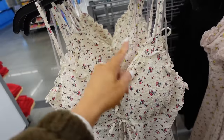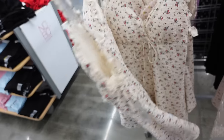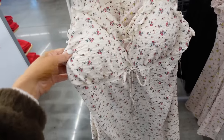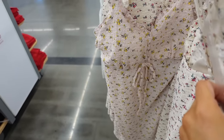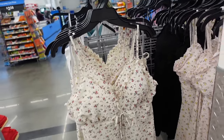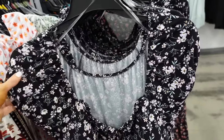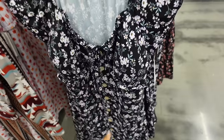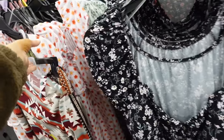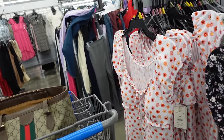New slip dresses from No Boundaries have a thin strap, ruffle detailing, a little tie, textured stretchy material, and are squared in the back with pads. They come in beige and pink floral, and pink with yellow floral — also $12.98. There are also faux button-down dresses with a scoop neckline, cap sleeve, tie detail, faux buttons in a soft stretchy microfiber, in black floral and white, also $12.98.